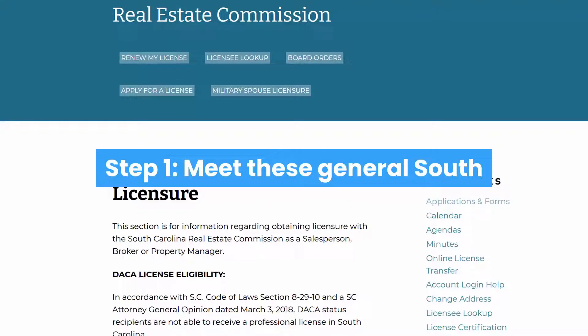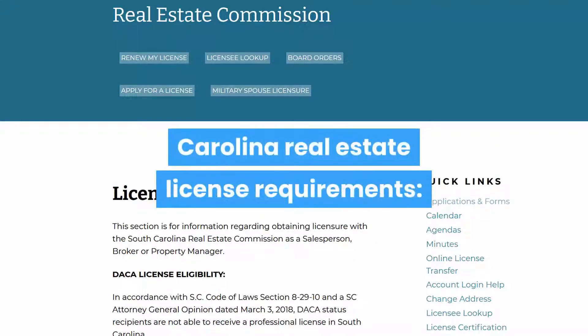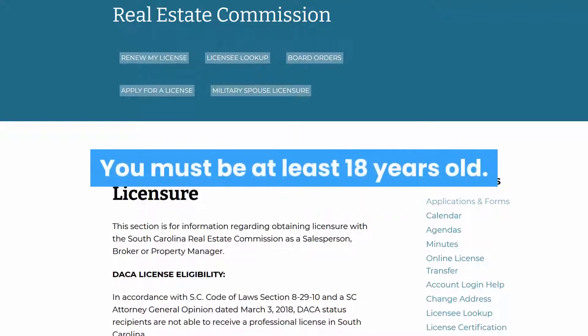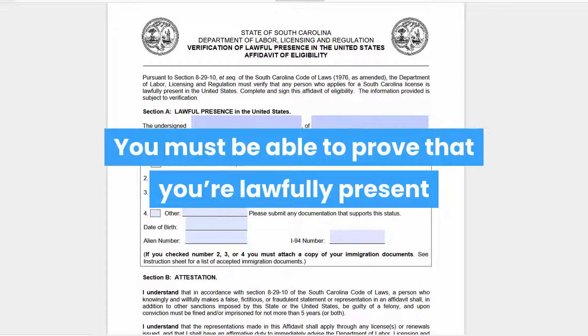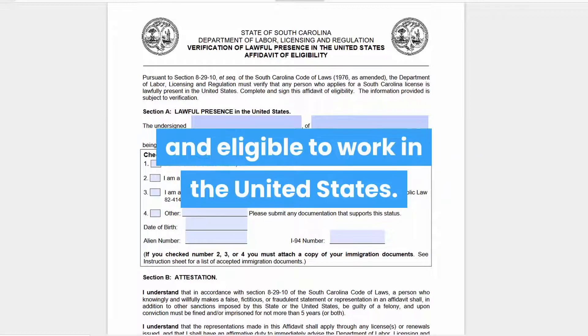Step 1: Meet these general South Carolina real estate license requirements. You must be at least 18 years old. You will need to have a high school diploma or GED. You must be able to prove that you're lawfully present and eligible to work in the United States.